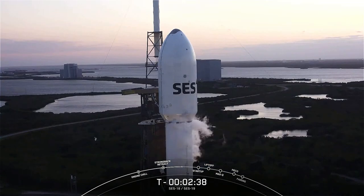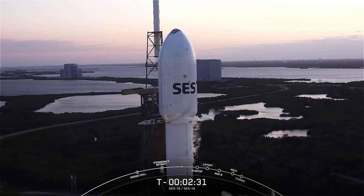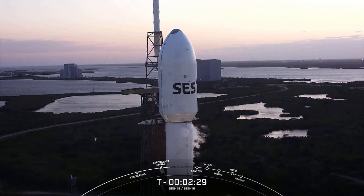At T-minus 60 seconds we'll hear the call-out that Falcon 9 is in startup, meaning that the rocket's autonomous internal flight computers have taken over the launch countdown. Then just inside T-minus two seconds we'll light those Merlin M1D engines for liftoff.